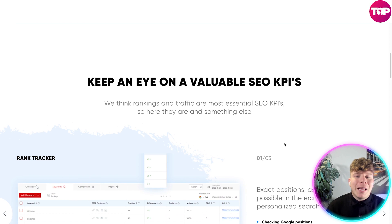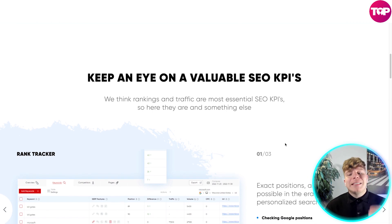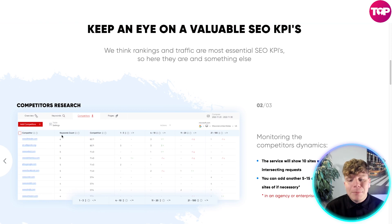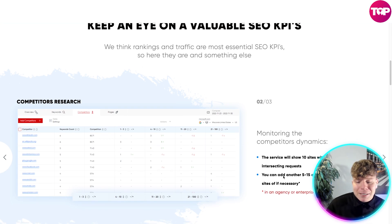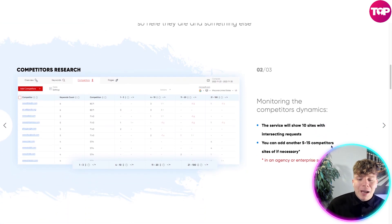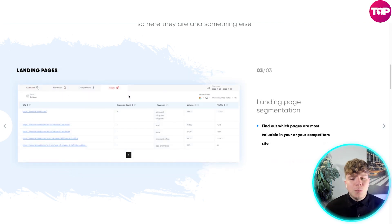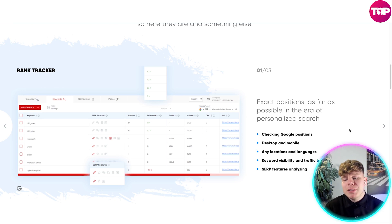Keeping an eye on valuable SEO KPIs — they think traffic is the most essential SEO KPI. One of the most important bits is competitor research, which they absolutely monitor. The service will show 10 sites with intersecting requests, and you can add another 5 to 15 in agency and enterprise subscriptions. Landing pages are super user-friendly — you can find out what pages are most valuable in your site and competitors' sites. It checks Google positions on desktop and mobile, at any location and language, covering keyword visibility, traffic tracking, and SERP features.